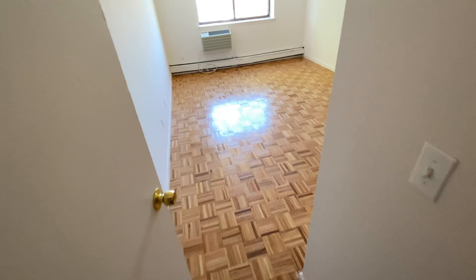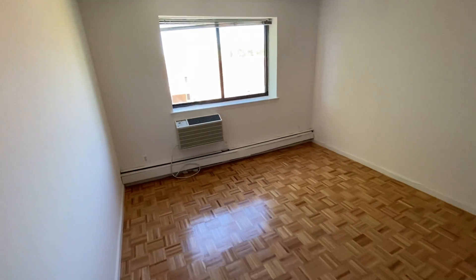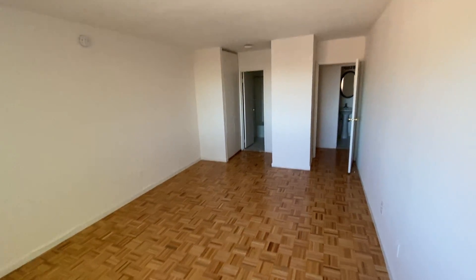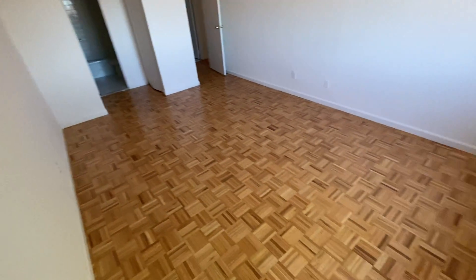The ceilings are nice and tall in here — I'm six-three, six-four, and I feel plenty of headroom. Now we're into the bedroom, which has another complimentary air conditioning unit, functional windows, and plenty of natural light. There's a ceiling fixture over the closet area, and there's no shortage of closet space in this unit whatsoever.